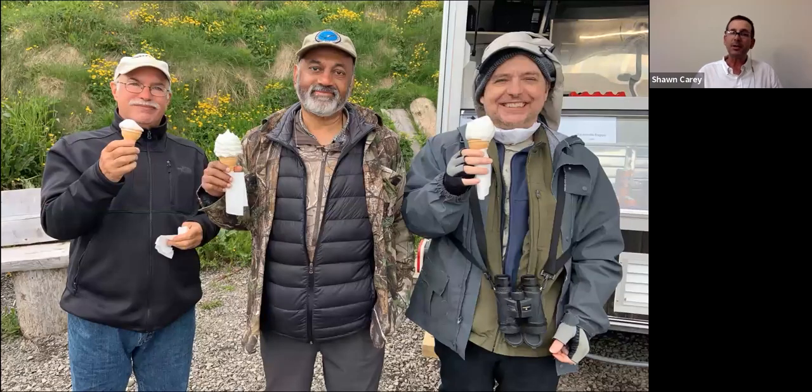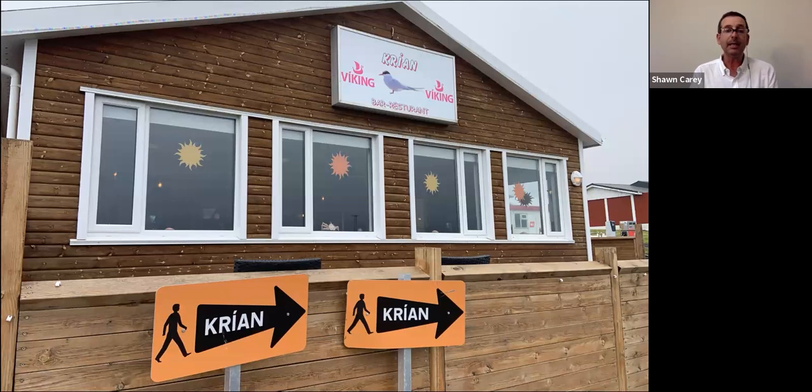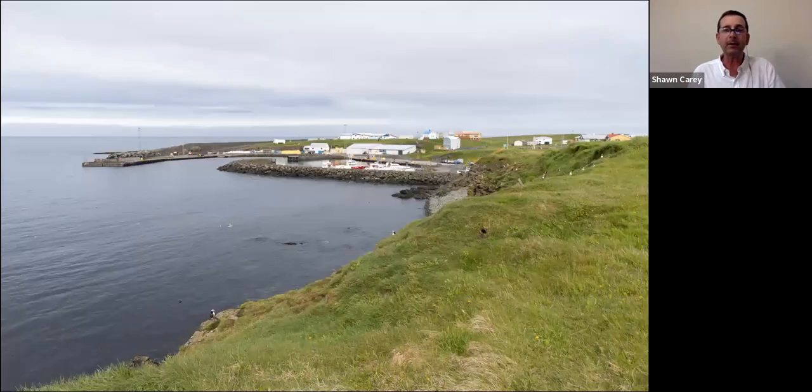These are my traveling companions Mike Militia on the left and my buddy Dr. Carl on the right. Mike organized this trip and has been going to Grimsey for well over 10 years, leading photo tours and really discovering it as a destination for bird photography. You can also get a nice ice cream at the hot dog stand. There is one restaurant on the island — we only ate there once as COVID was still happening, but the food is excellent.